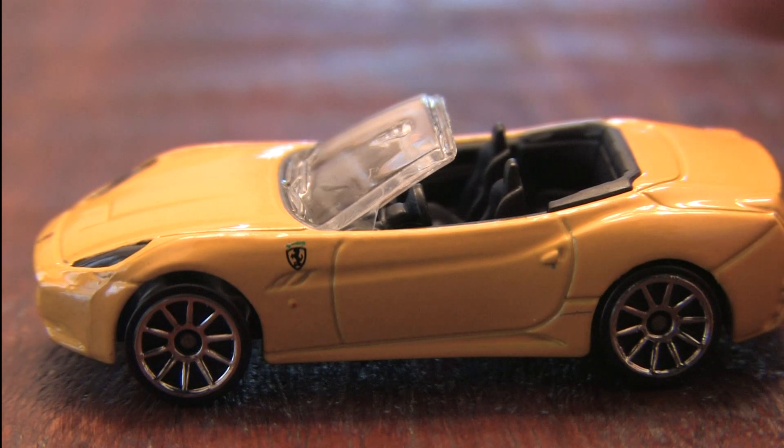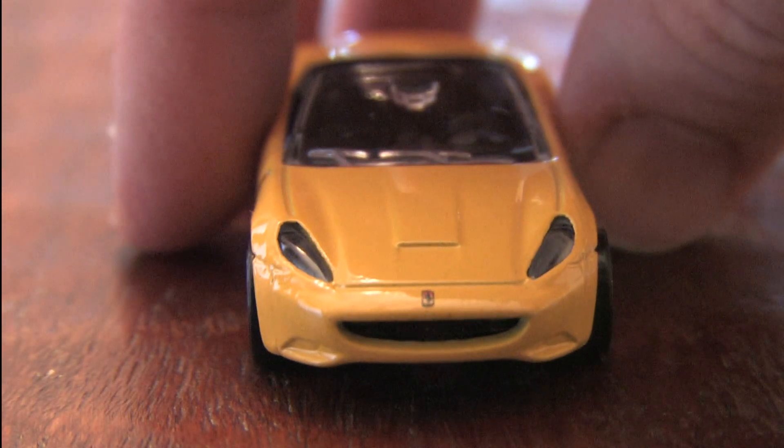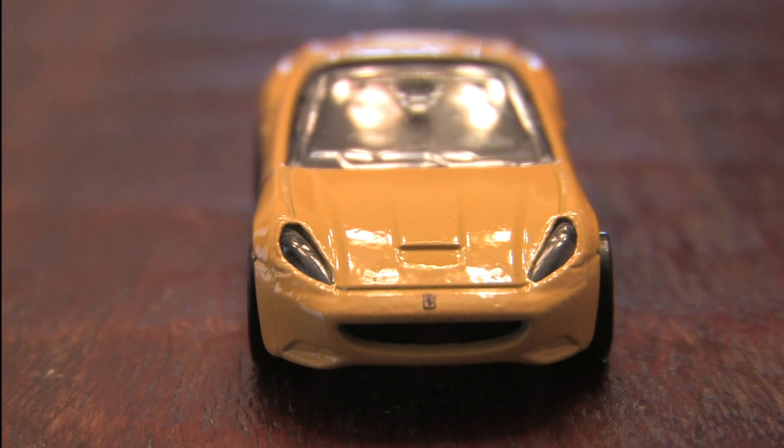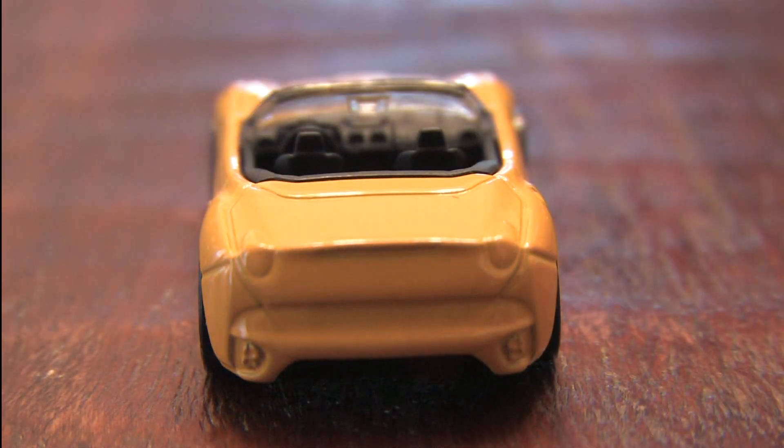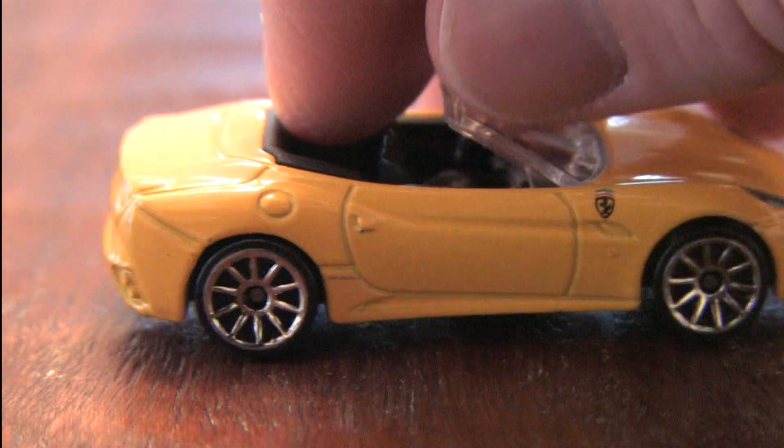Hot Wheels does a nice job recreating the look of the Ferrari California. As you probably noticed, the interior detailing is exceptional and it's a nice looking car, whether you have the Hot Wheels version or the real thing. It's the Ferrari California in yellow from Hot Wheels.